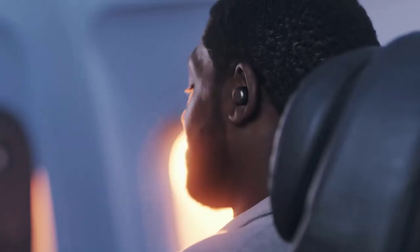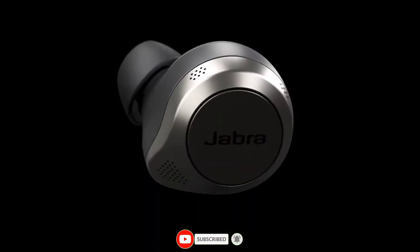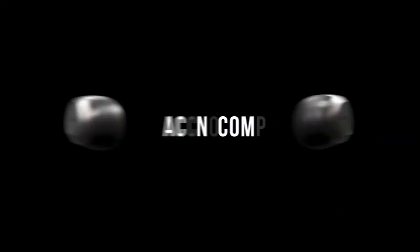So now you're free to enjoy what you want, when you want. Sound good? Then get ready to hear calls and music like never before. Jabra Elite 85T — accept no compromise.